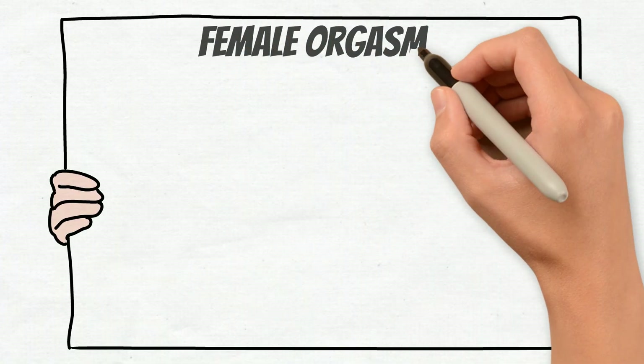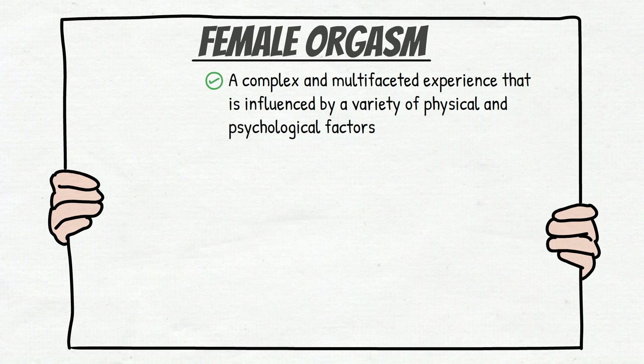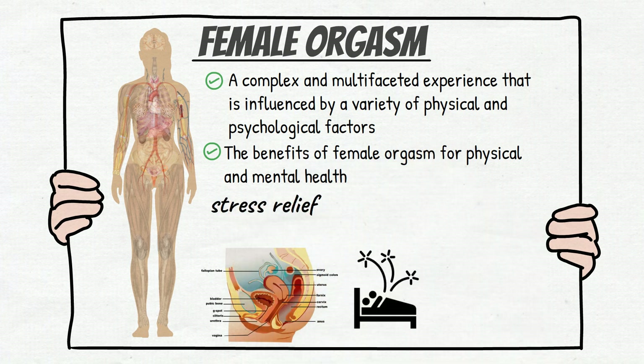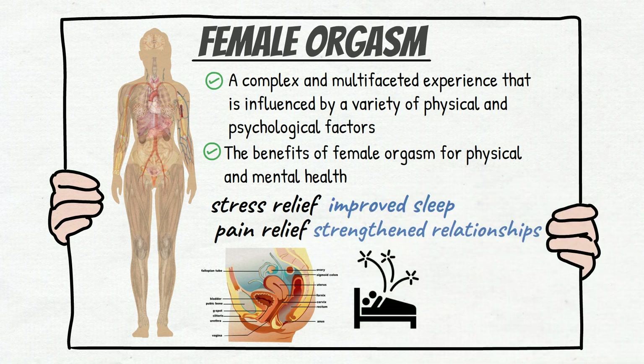In conclusion, female orgasm is a complex and multifaceted experience influenced by a variety of physical and psychological factors. Understanding the anatomy of female sexual arousal and orgasm, as well as the various techniques and methods that can increase the likelihood of orgasm, is important for women to fully enjoy their sexual experiences. The benefits of female orgasm for physical and mental health are well documented and include stress relief, pain relief, improved sleep, and strengthened relationships. Ultimately, female orgasm is an important aspect of sexual health and well-being that should be celebrated and valued.